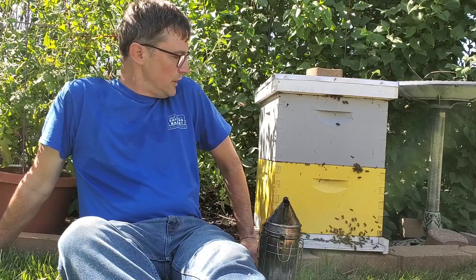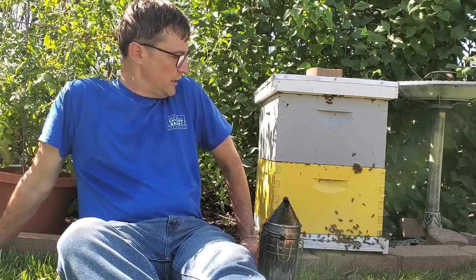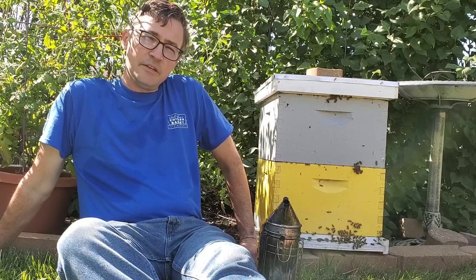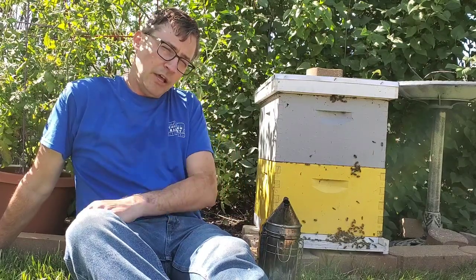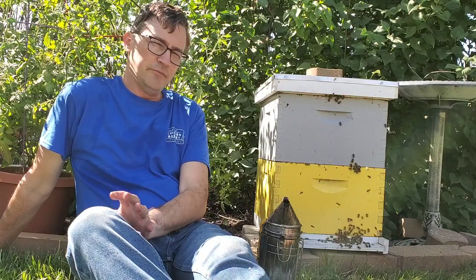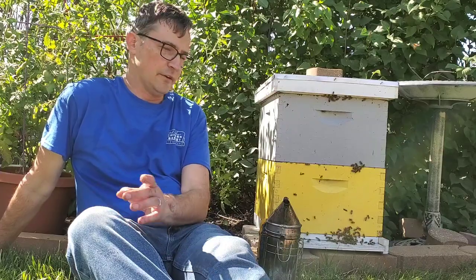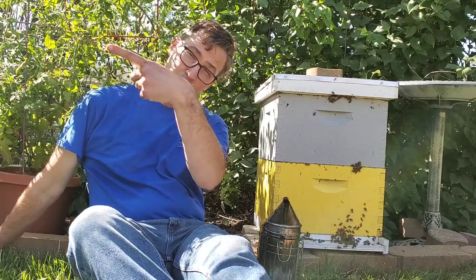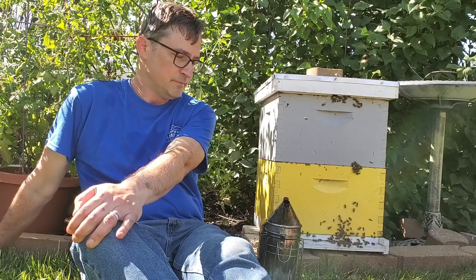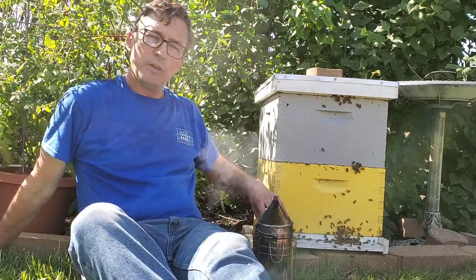My Mite Mauler bees are doing pretty well. I just did a mite count on them and out of 300 bees there was one mite per 300 — not bad so far. I'm never going to say any one race of bees is completely mite resistant and will never need treatment. As a matter of fact, I've got 12 per 300 in one of my other original colonies, so I have to start addressing that — it's getting into dangerous territory.